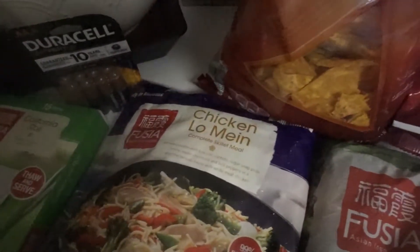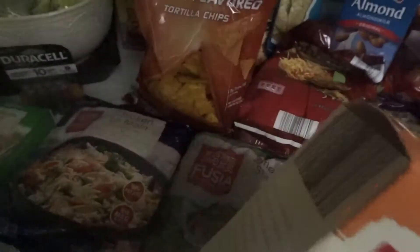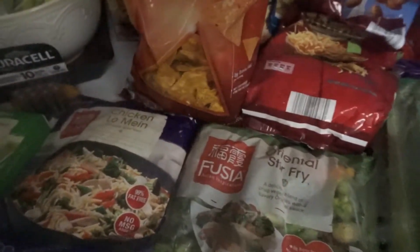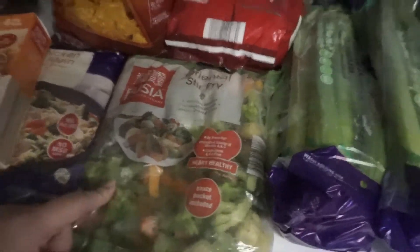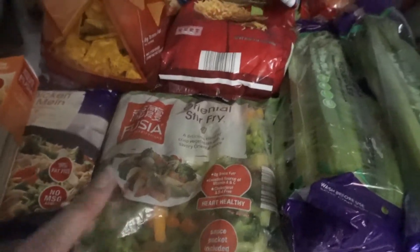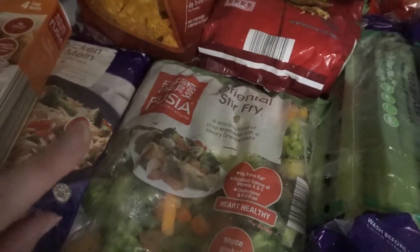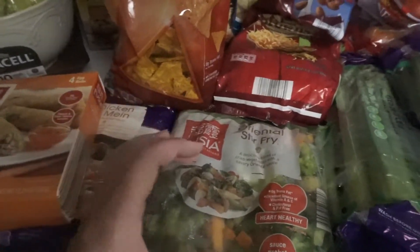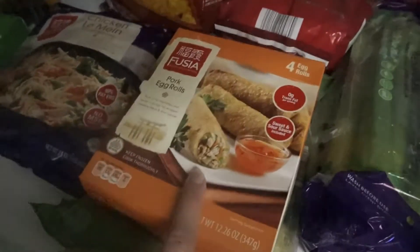Over here we got the fuchsia pork egg rolls, Oriental stir-fry, chicken lo mein, and California rolls. We totally recommend this brand. On our last Aldi haul there was a teriyaki one with peppers in it, and everything tasted really fresh. When I usually grab frozen veggies at Walmart in the big blue bag, I don't like the taste — they taste like dirt even when I wash them. But totally recommend these; the egg rolls are so good.